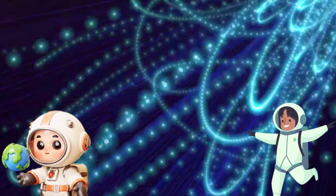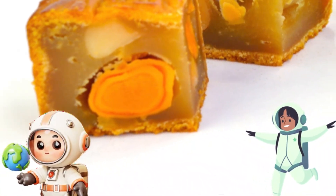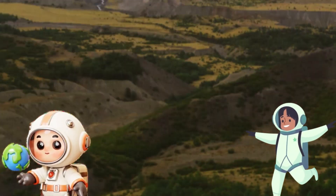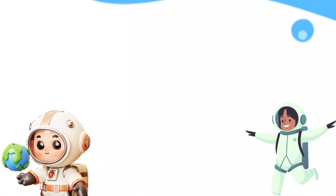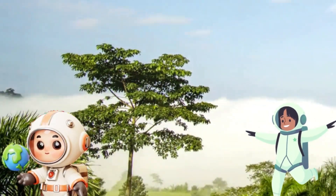Now let's hop over to our closest neighbour, the Moon. The Moon might look like a big ball of cheese, but it's actually made of rock. It doesn't have any air or water, so no plants or animals can live there. But the Moon helps Earth in a big way. It controls the tides in our oceans. Imagine the Moon as a giant magnet pulling the water back and forth.